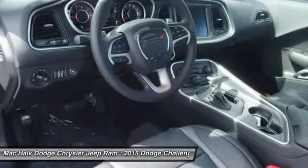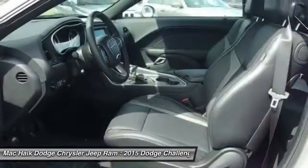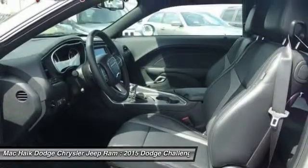PPO, keyless entry, floor mats. If you like it online, you'll love it in your driveway. Take it for a spin today.